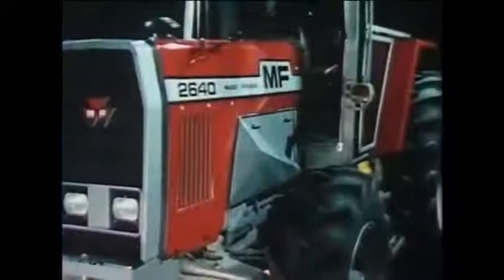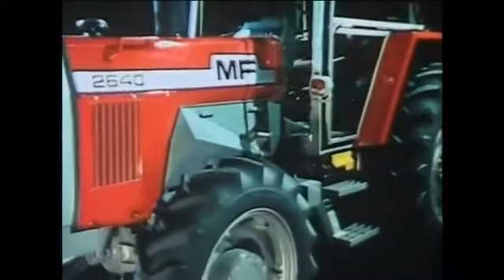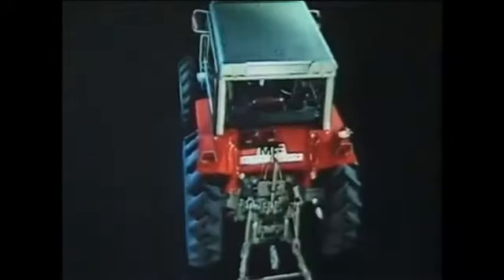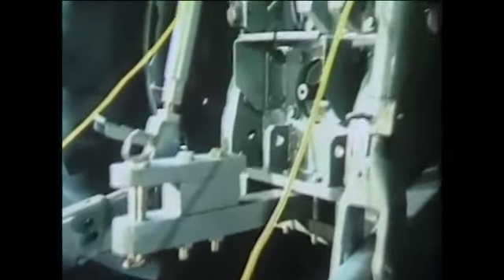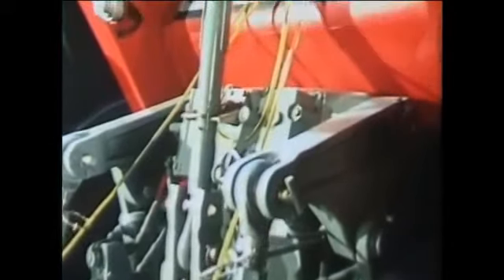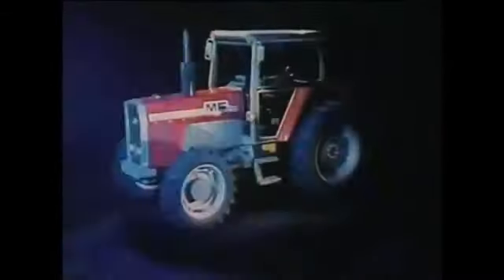All you needed. Everything we promised. Here in the MF 2640. The MF 2640 is available in a wide range of variable specifications and with a wide range of accessories to meet the needs of every farmer, whatever the job he wants done. Examine all these features and you will find that every one constitutes a positive benefit to the farmer, giving him unrivaled productivity. We think you'll conclude that, once again, Massey Ferguson invent the tractor. The MF 2640. The MF 2660.